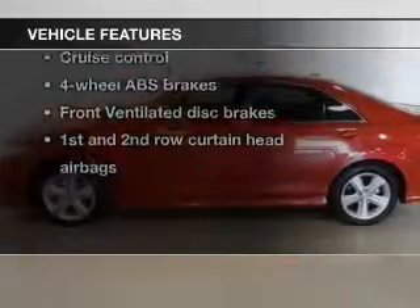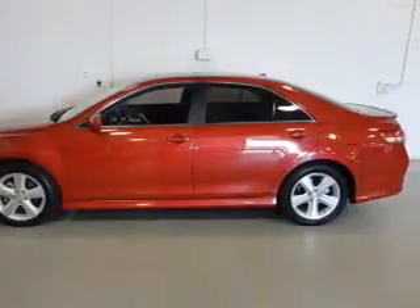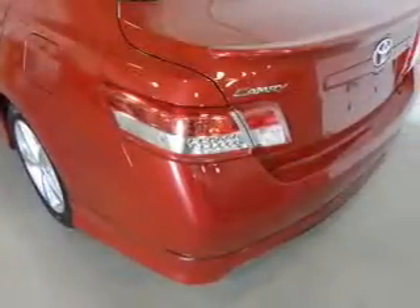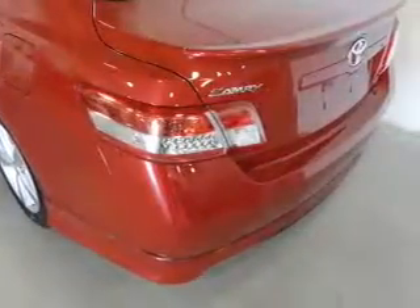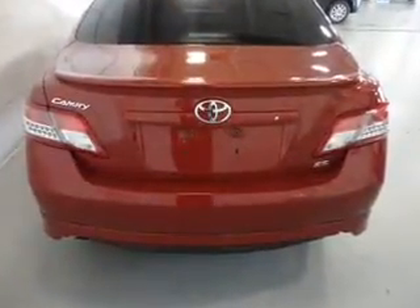Plus, enjoy these notable features included in this vehicle: Power Door Locks, Power Windows, Cruise Control, AM FM Stereo with an MP3 player, Power Mirrors, Power Steering, and Air Conditioning. Call today to schedule a test drive.